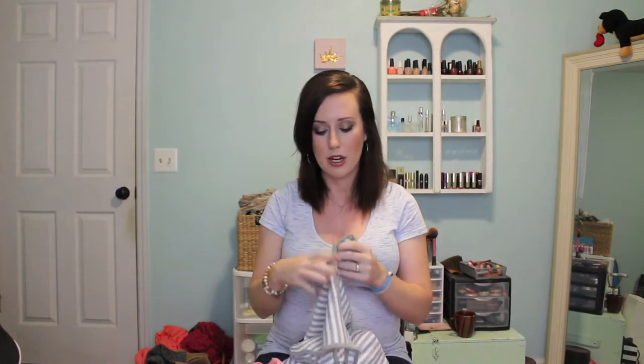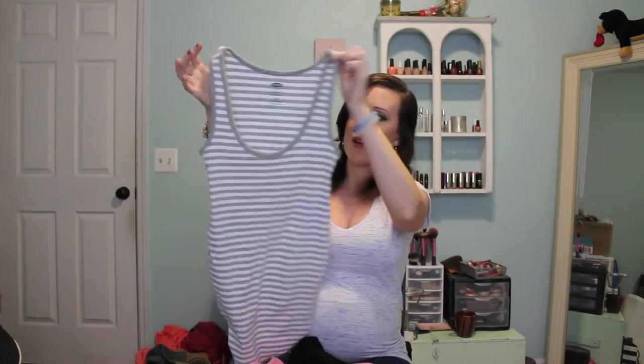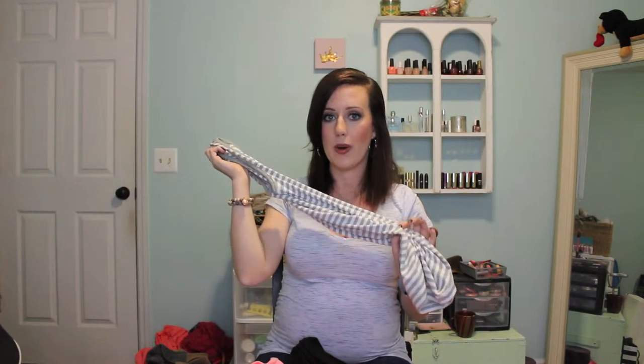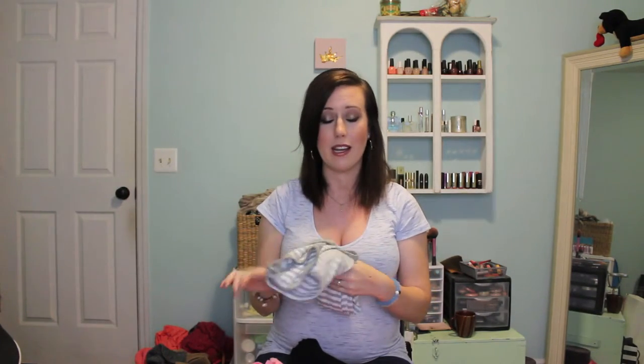A couple of things I picked up from Old Navy Maternity — this gray and white striped tank top. Believe it or not, it was on sale for $1.08. It didn't have a tag on it in the store so I just brought it up to the register, and it rang up for $1.08. I really lucked out with that one. Old Navy has great prices.